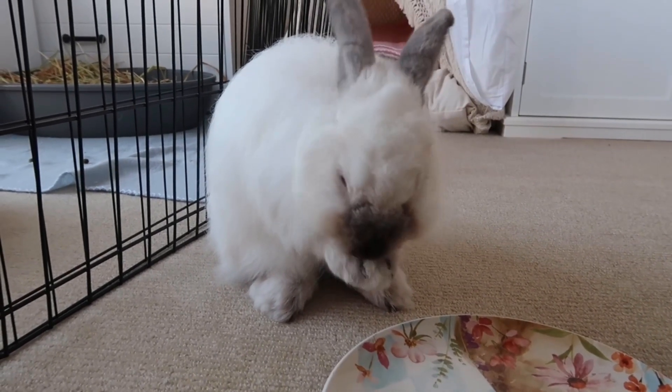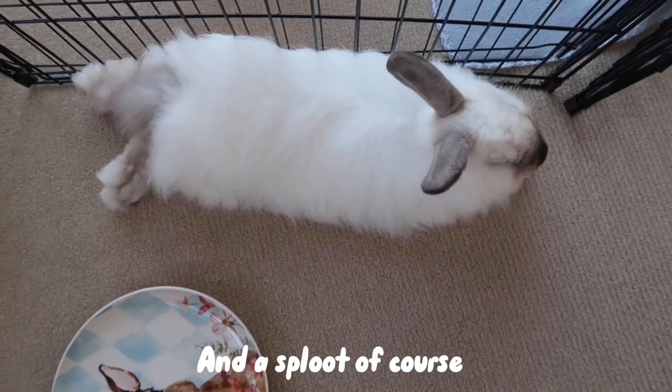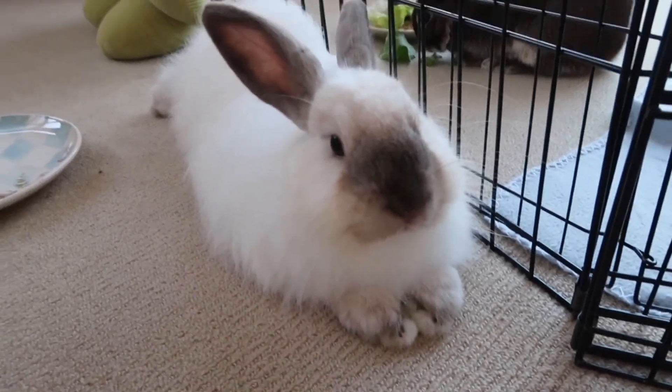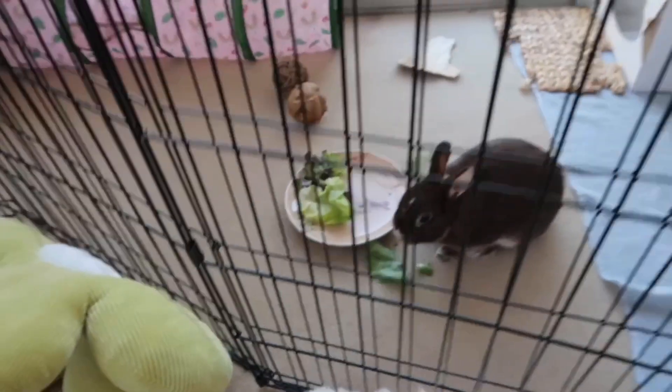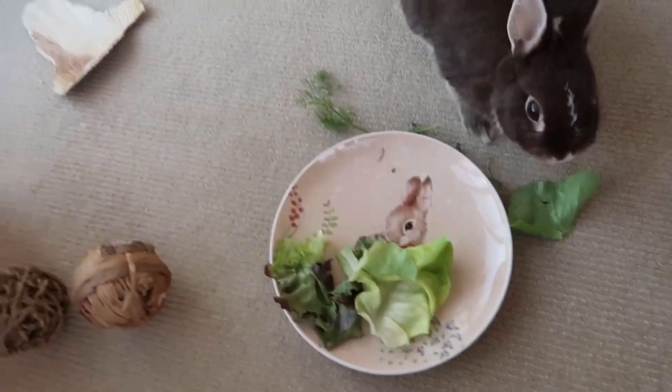That's it for today's video — it was just a quick one today because I'm very busy at the moment with a lot of work for university. But I will see you in my next one, and I hope you enjoyed me making my bunny salad and of course them eating it as well. It's always so cute watching them eat their morning salads, so I'll see you in my next video, bye!